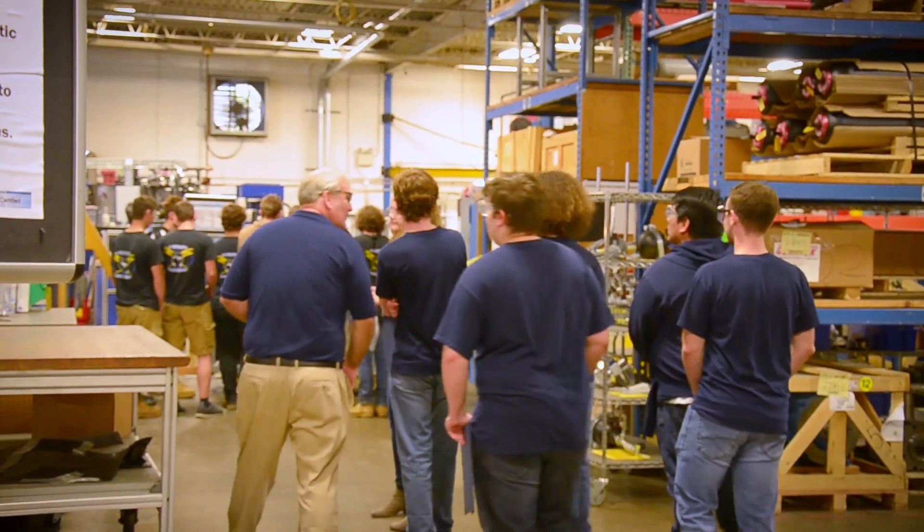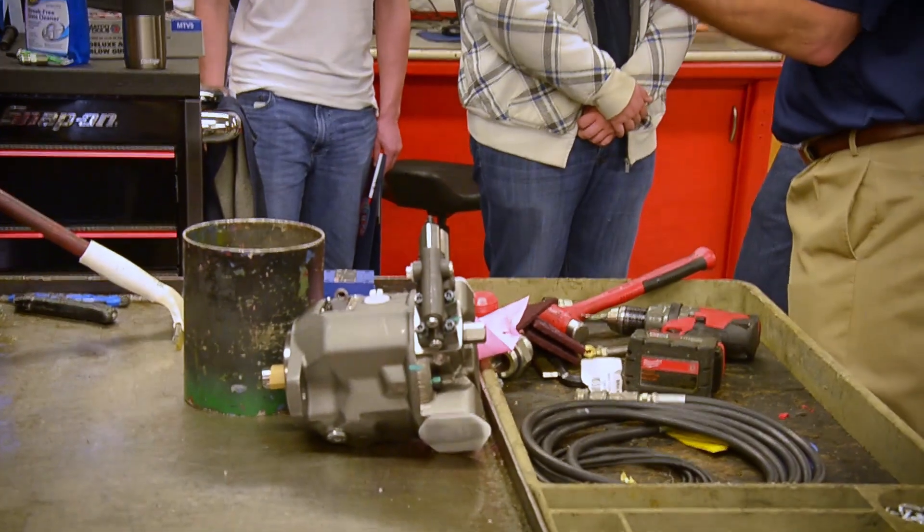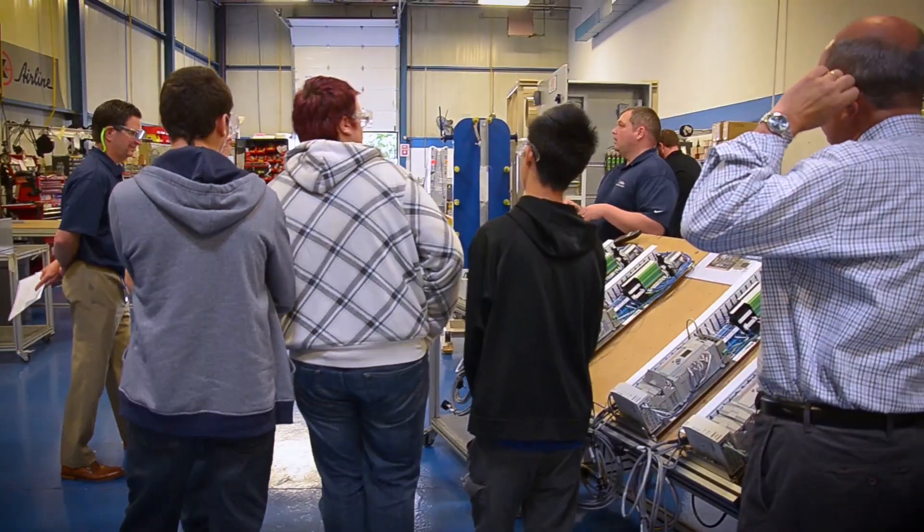Our favorite part of the day is when we have the students break out into groups and we take them around and show each department. We take them on tours and they get to ask questions, and it helps them to see visually what aspects go on in a manufacturing plant.